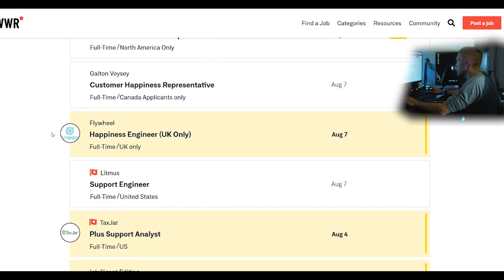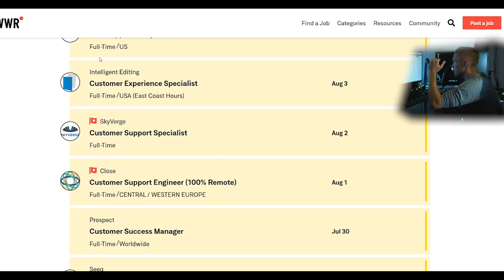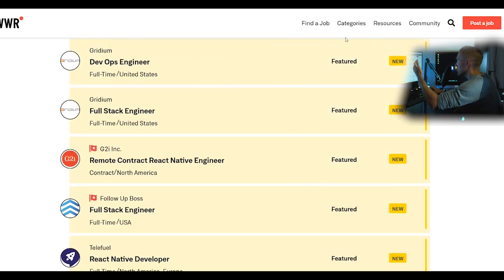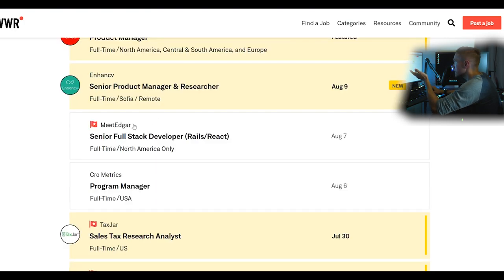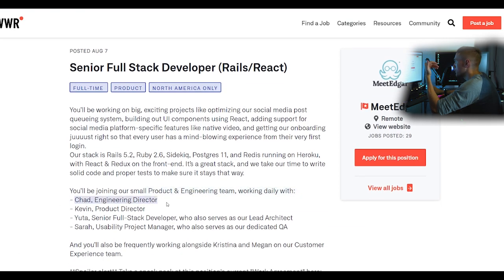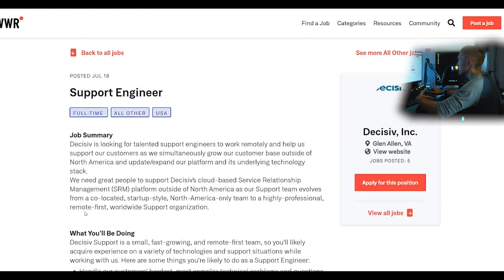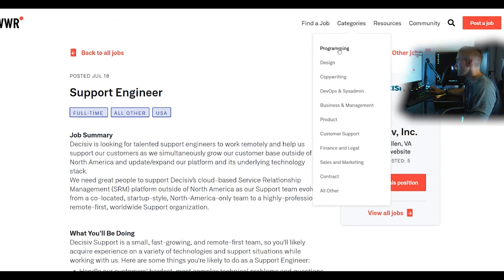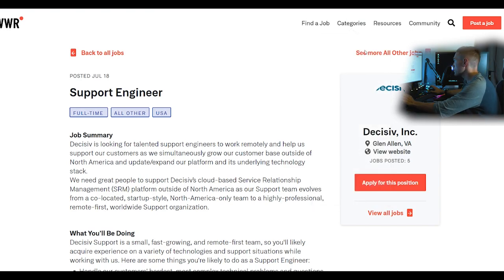These customer support jobs get fewer applicants because people think they don't want to be on the phone all day. Look for titles like 'support engineer' or 'happiness engineer' — they get lower application counts. Programming skills appear in many other categories too. If you go to 'product' there might be a senior full-stack developer role requiring Python, PHP, JavaScript, and Ruby on Rails that isn't filed under programming — probably because they don't want millions of applications.